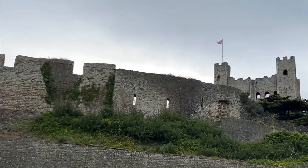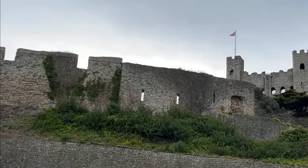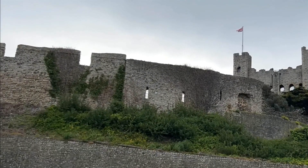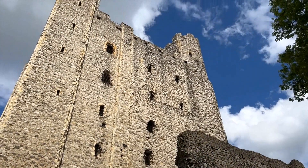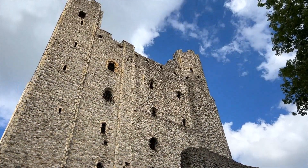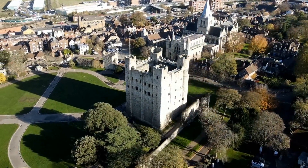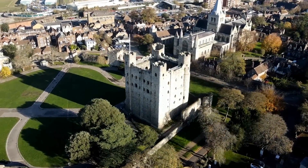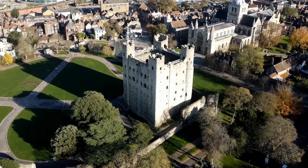The origins of Rothes Castle trace back to the 13th century, though some historians suggest it might have been built even earlier. The castle was initially constructed as a fortification by the de Pollock family, a Norman family who settled in Scotland. However, its strategic location soon attracted the interest of Scottish nobility, leading it to become a highly coveted possession throughout the centuries.